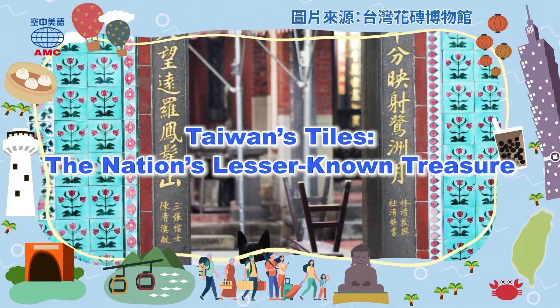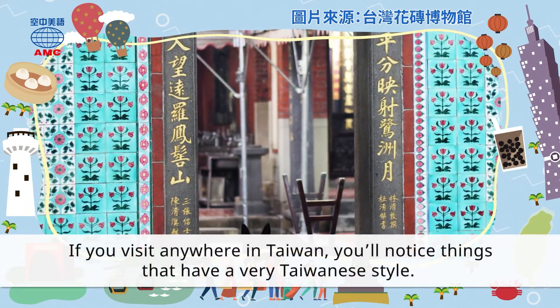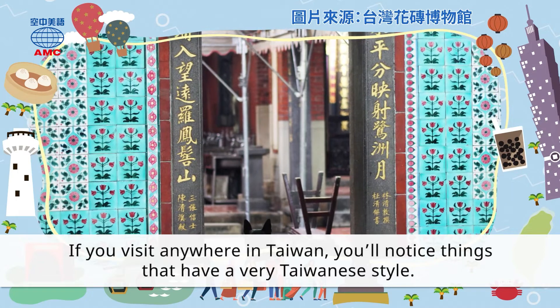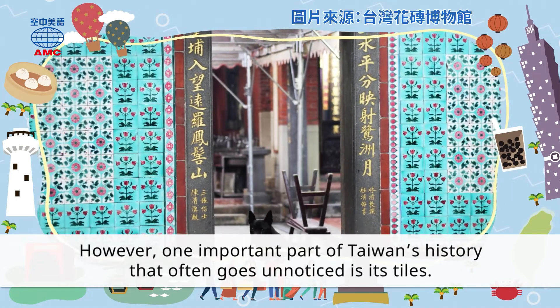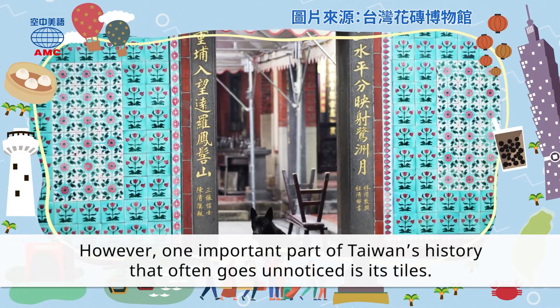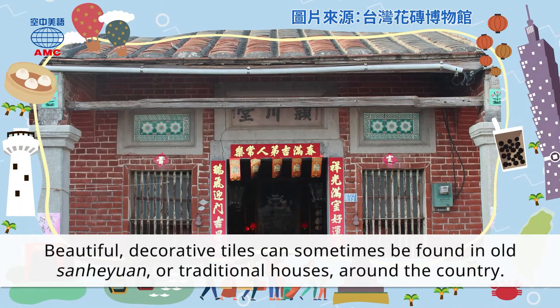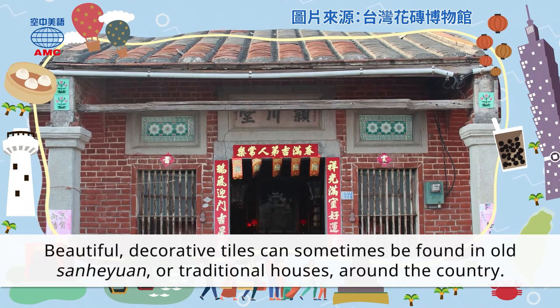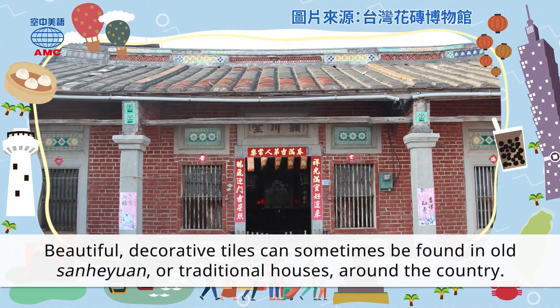Taiwan's tiles: the nation's lesser-known treasure. If you visit anywhere in Taiwan, you'll notice things that have a very Taiwanese style. However, one important part of Taiwan's history that often goes unnoticed is its tiles. Beautiful decorative tiles can sometimes be found in old sanheyuan or traditional houses around the country.